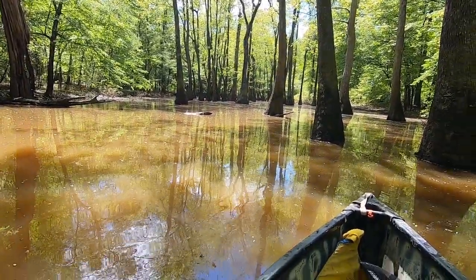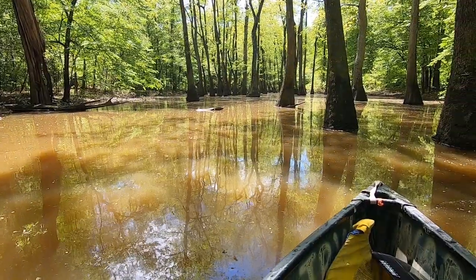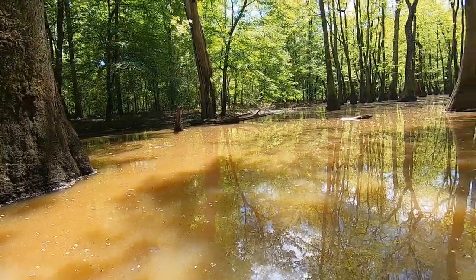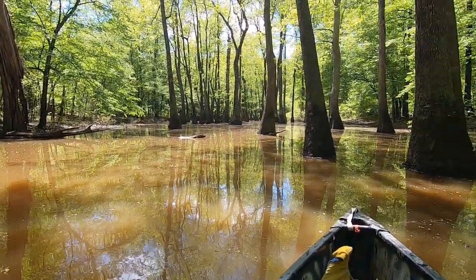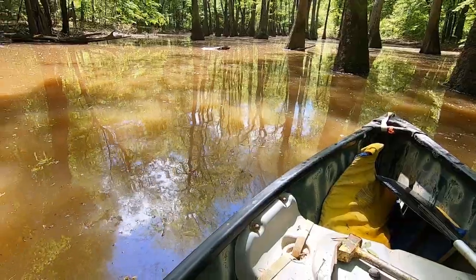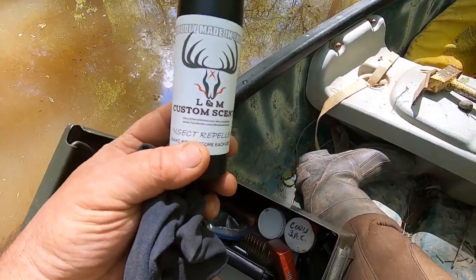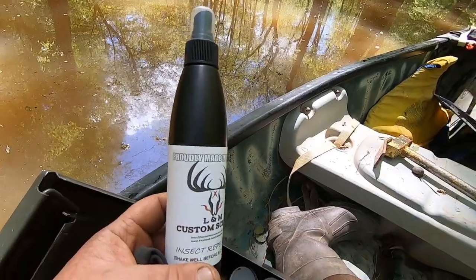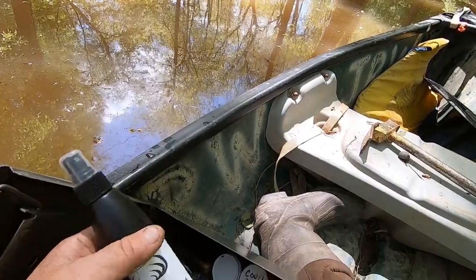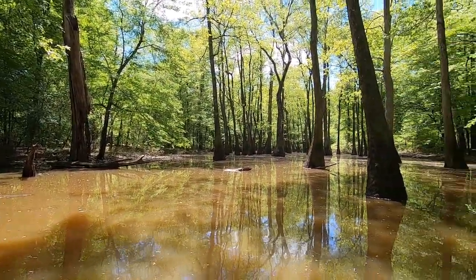Just out in the swamps — I just ran a bunch of hogs off; you can still see the waves out in the water where they crossed the swamp right below me. I'm just in here poking around looking for beaver sign. As for the mosquito spray test — I'm in the Mississippi swamp and this was the L&M Custom Scents we won from JV Outdoors — these mosquitoes don't want any of this. This is some good stuff. Look how pretty it is back in this swamp.